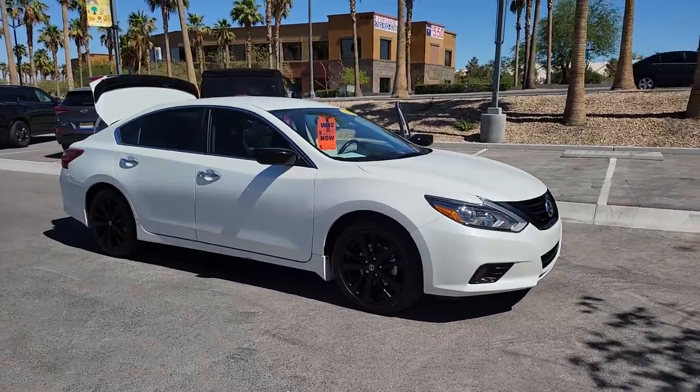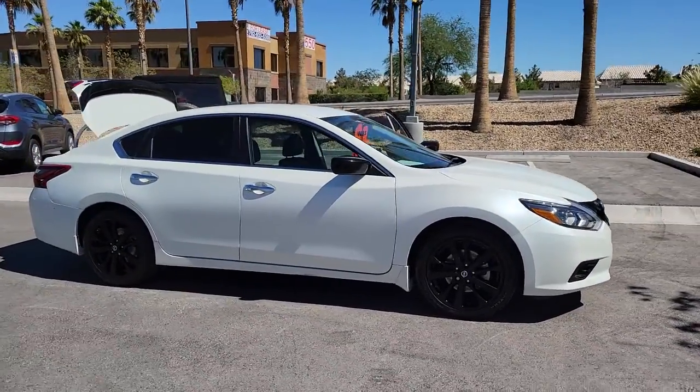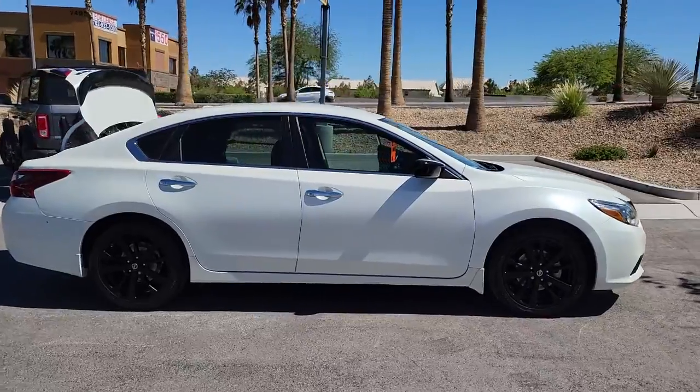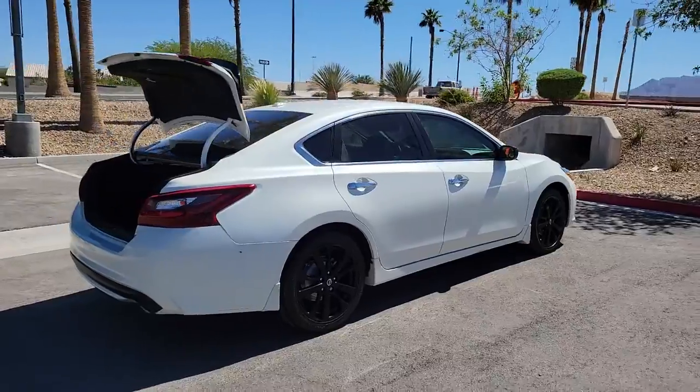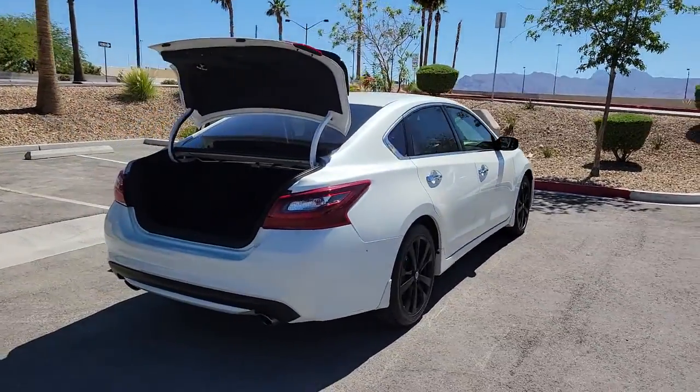Picture yourself in the 2018 Nissan Altima. This vehicle still has fewer than 60,000 miles on the clock, so it won't last long. This well-equipped Altima delivers big on style and substance.